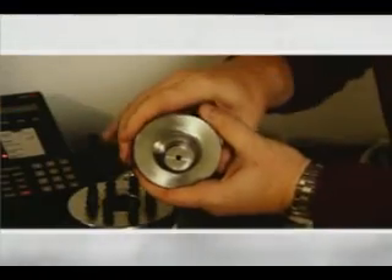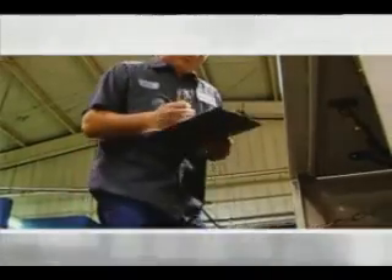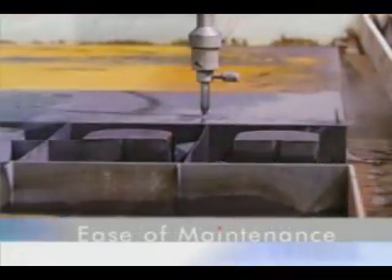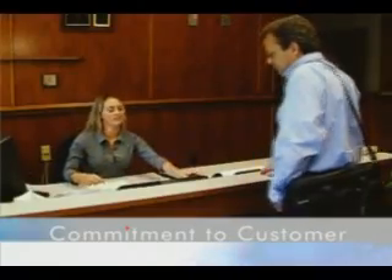Through customer service and engineering expertise, KMT WaterJet has put considerable distance between them and their competition, and the result is the best quality at the best value available. KMT is unique in our focus and our commitment to the customer. We do that through our technology and our innovation, through the reliability of our product and the ease of maintainability, through the quality that we deliver, and through our customer service after the sale — providing our customers with that competitive edge they need in their industries.